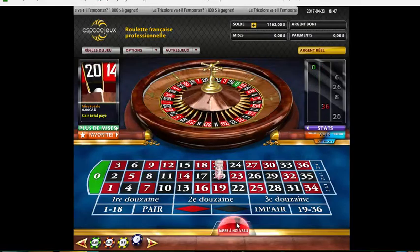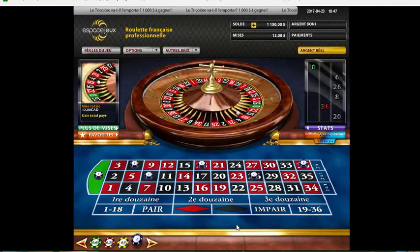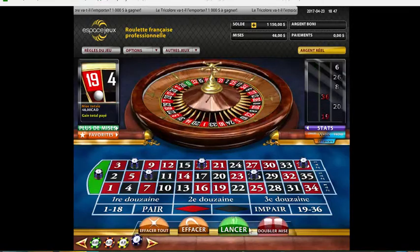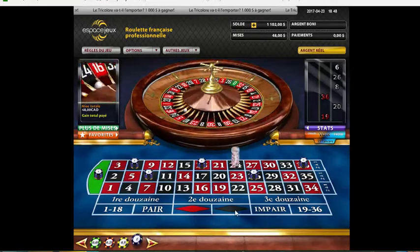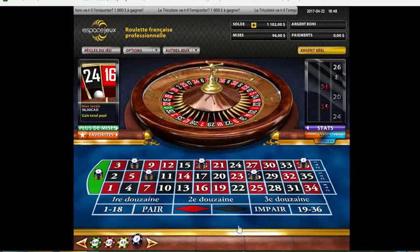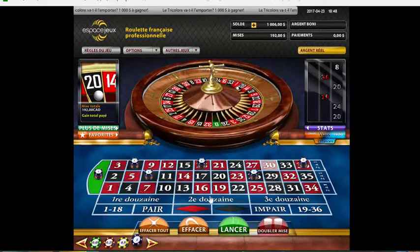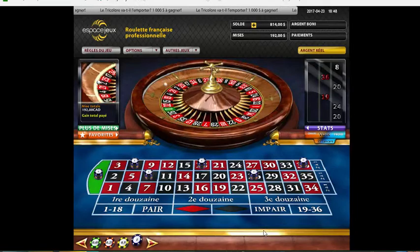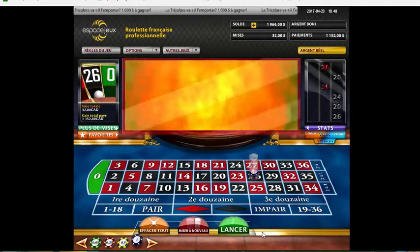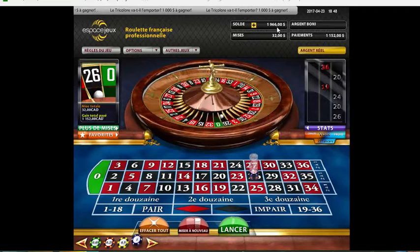9 Red, one right. 24 Noir. Paire. 26 Noir. Paire. Joueur - $1,152. So now we're just up $966.